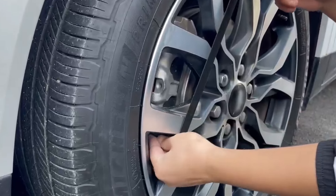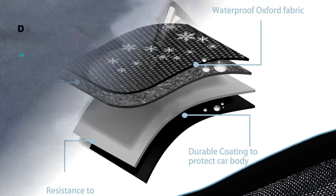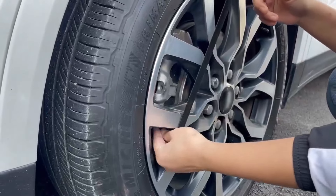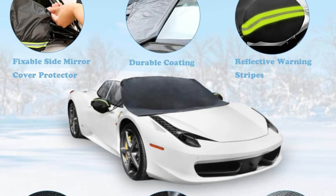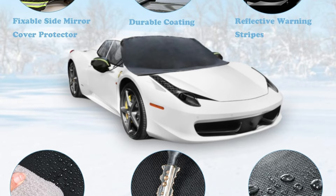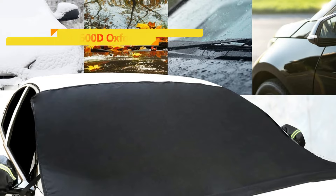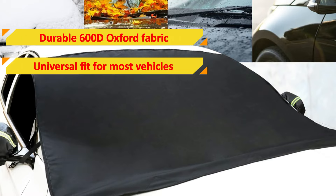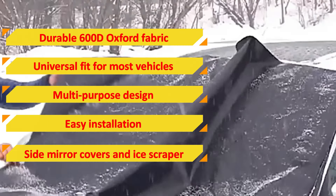The cover features five magnets, dual side flaps, and mirror straps for secure installation, which can be completed in less than a minute. For added convenience, the Scunyon comes with side mirror covers and an ice scraper. The side window flaps can be placed inside the car for extra security when using the cover outdoors. Features that we love: durable 600D Oxford fabric, universal fit for most vehicles, a multi-purpose design, easy installation, side mirror covers, and ice scraper.